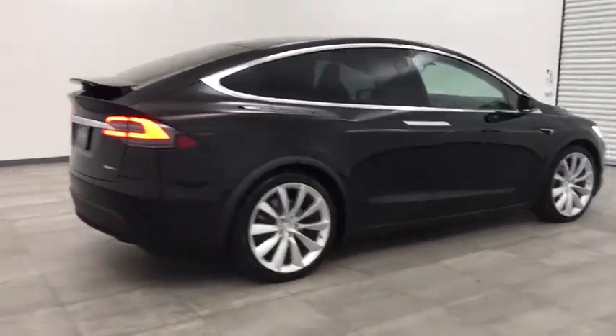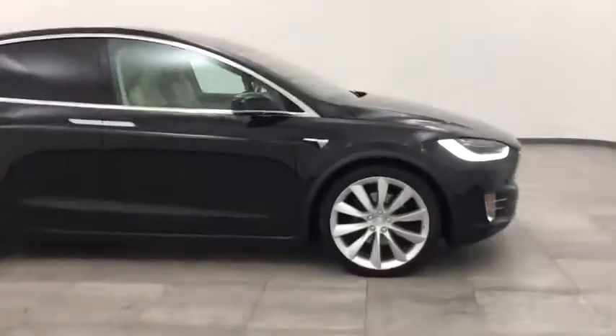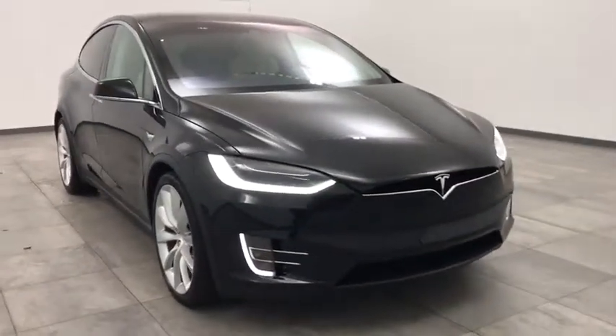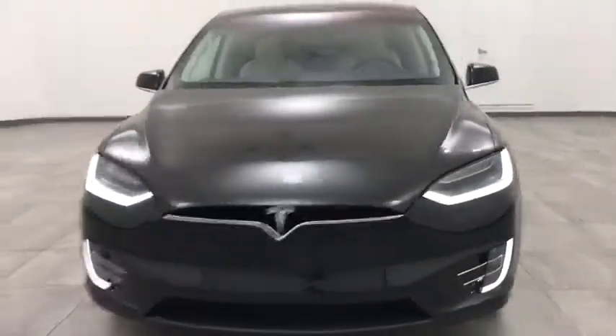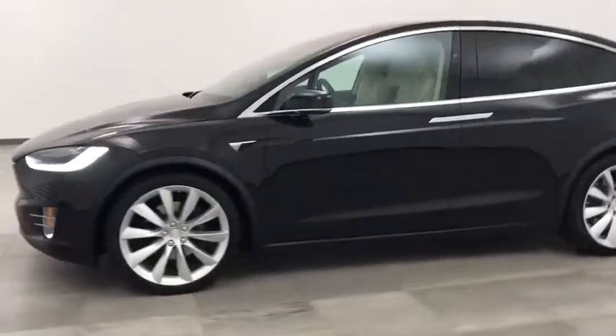Looking for the right vehicle? Check out the 2017 Tesla Model X. Model X is the safest, fastest, and most capable sport utility vehicle in history. Standard with all-wheel drive and unprecedented driving range without burning a drop of gasoline. And it's ludicrously fast.